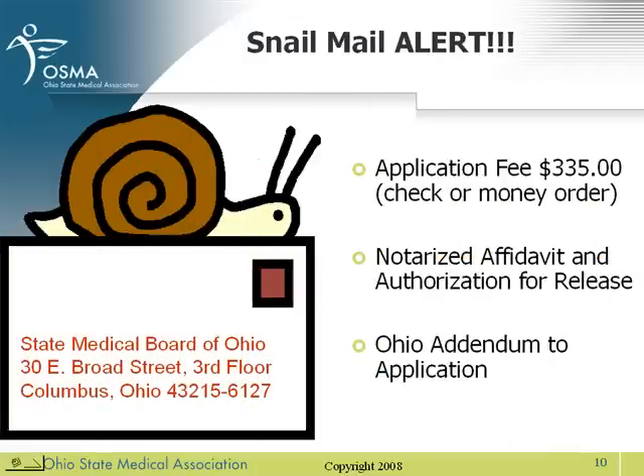This is your official snail mail alert — you have been warned. Although most of Ohio's application process is online, there are certain items that must be mailed to the Medical Board's offices: your application fee, the notarized affidavit and authorization, and Ohio's addendum to the application must all be mailed to the Medical Board.